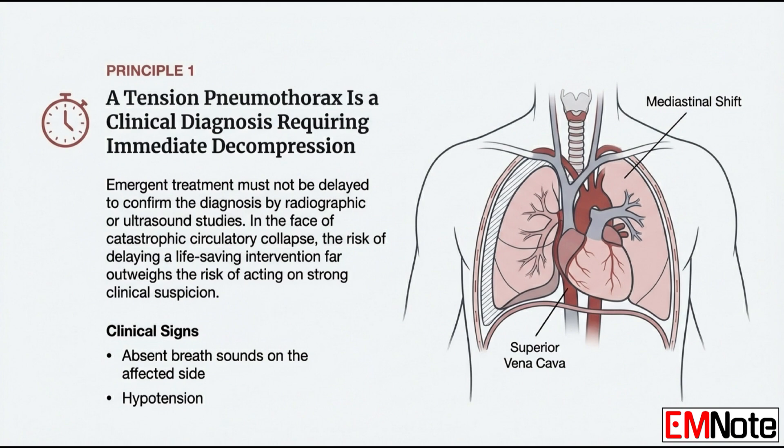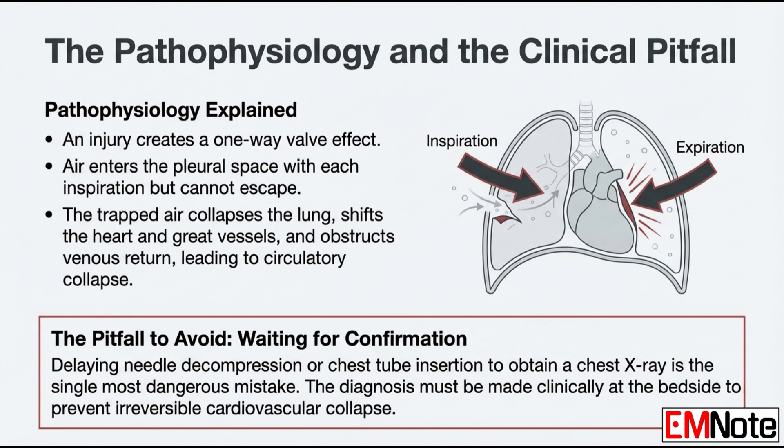Walk us through that mechanism, and really let's emphasize the circulatory collapse part. This isn't just about a lung going down. The injury acts like a one-way valve. Air gets into the chest space when the patient breathes in, but it can't get out. So that trapped air builds pressure. It doesn't just collapse the lung on that side — it physically shoves the entire center of the chest, the mediastinum, over. That's the real catastrophe.